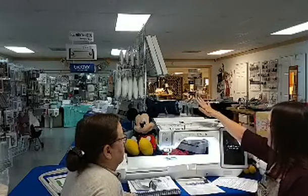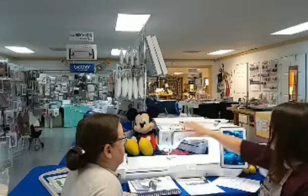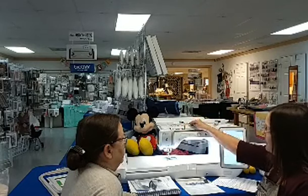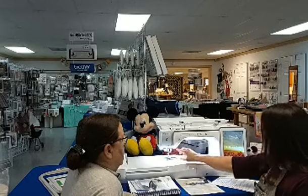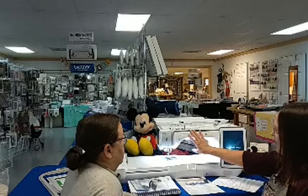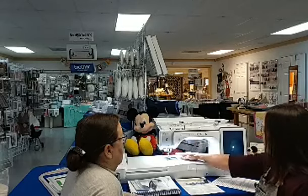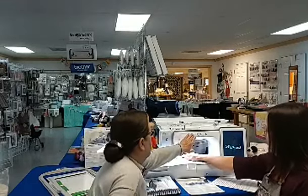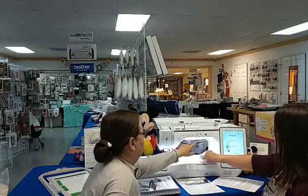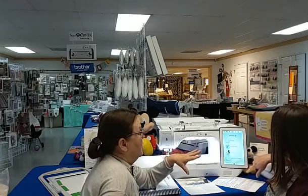It's just like all Brother machines — very easy to thread. To wind a bobbin you follow the dotted lines; to thread the machine you follow the solid lines. This machine has a needle threader, presser foot up and down, and thread cut. Just totally awesome features.